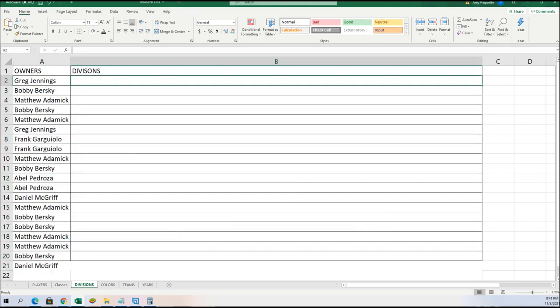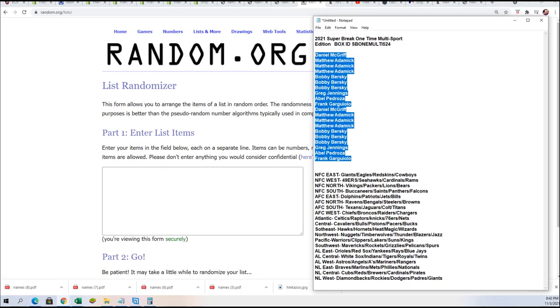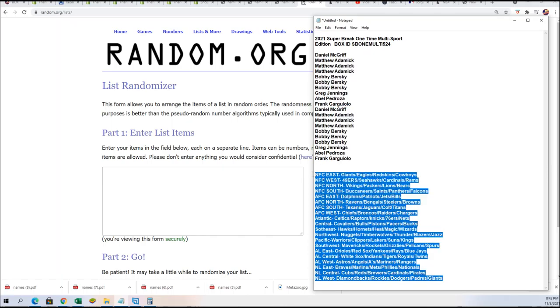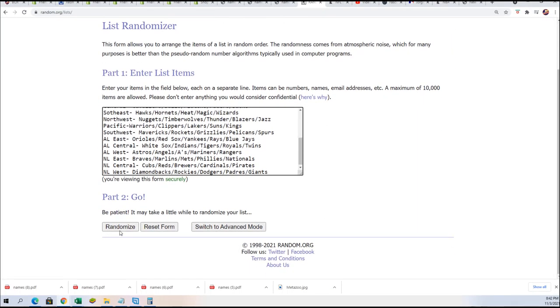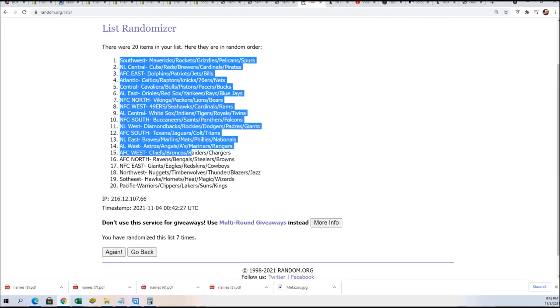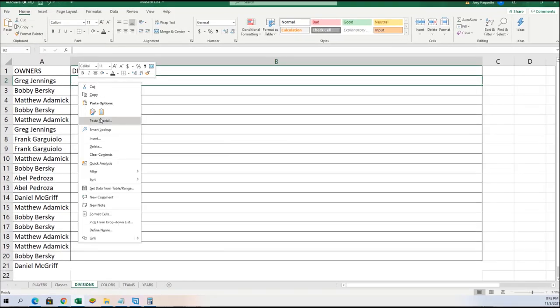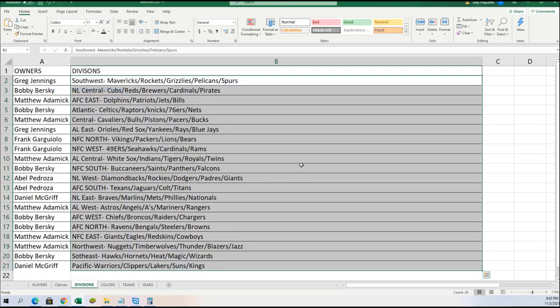Now let's go ahead on to the division random, seven times. Lucky number seven. So good luck everyone in the box break. Now you can see your division. Everybody's got their divisions in the rip.